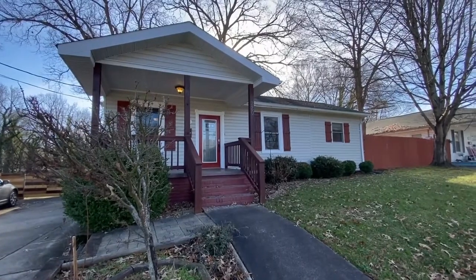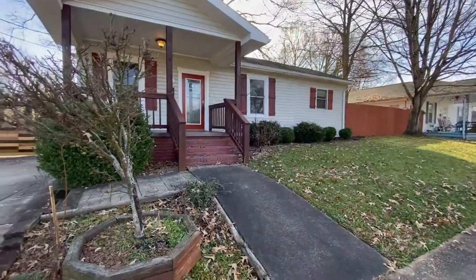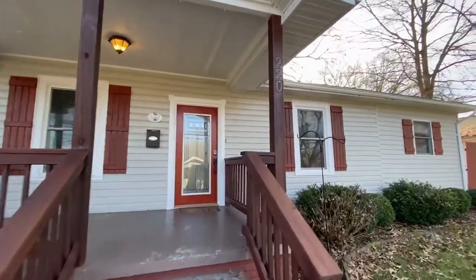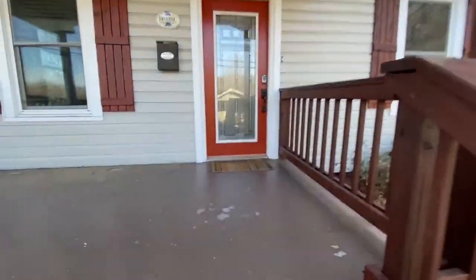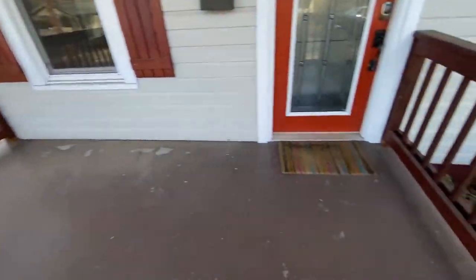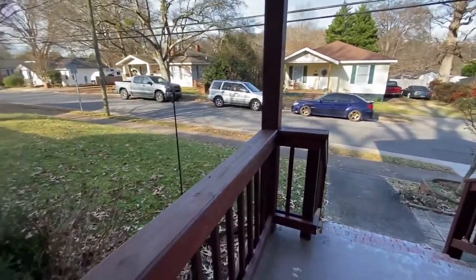Hello and welcome to 220 Skipper Street, a beautifully remodeled three-bedroom, two-bath ranch-style home nestled among the trees in downtown Fort Mill. The home features a large covered front porch, great for just sitting and relaxing those lazy afternoons. There's a lot of parking space, and there's also street parking available. Let's go on inside.